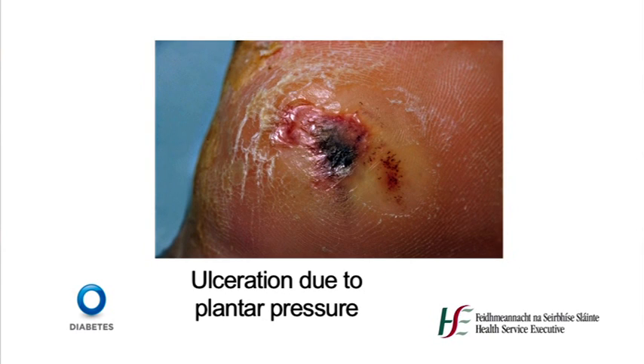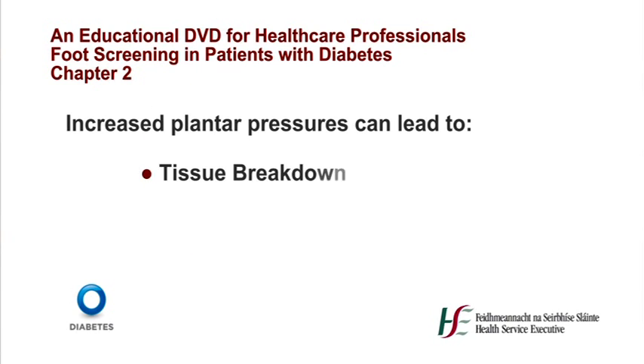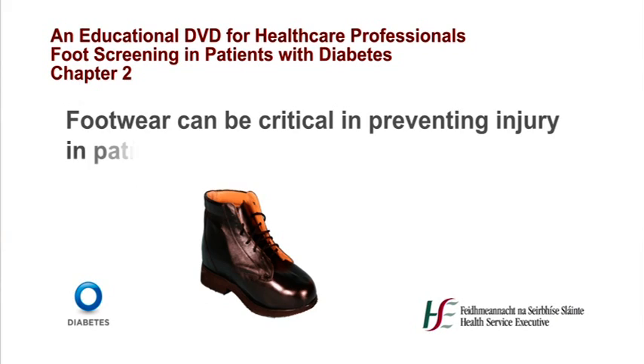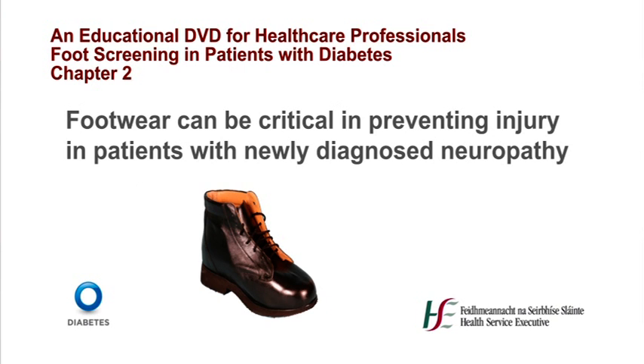In the diabetic foot, plantar pressure increases in localised areas due to abnormal foot conditions. Increased plantar pressures can lead to tissue breakdown and ulceration. Correctly fitting footwear is central to injury prevention in patients with diabetic foot complications. Accommodative footwear can cushion the plantar surface from increased pressures and can prevent dorsal injury. Footwear can therefore be critical in preventing injury in patients with newly diagnosed neuropathy and is essential in the patient who has already experienced a neuropathic ulcer.